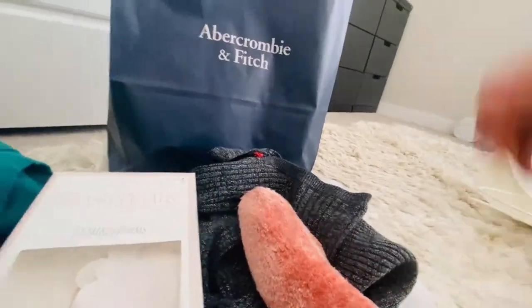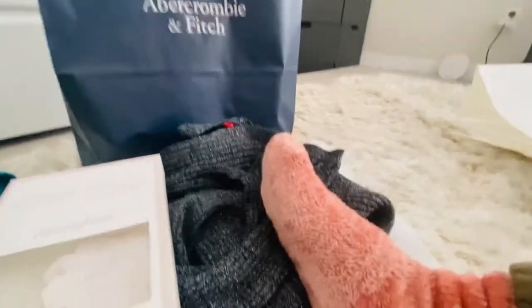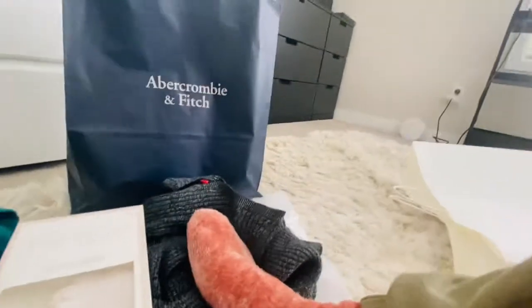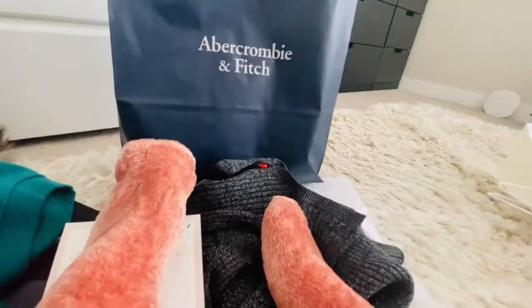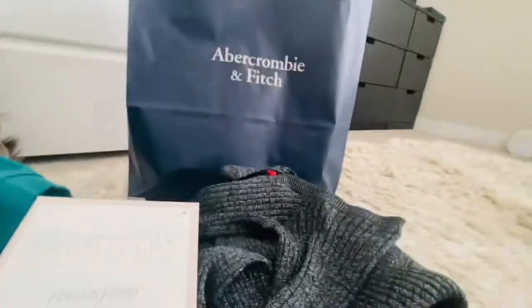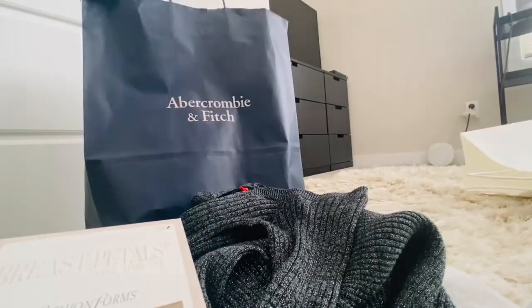Ito na yun guys - hindi ko alam kung magkano kasi yung asawa ko yung nag-bayad dito. Yung brand: Eggs. Sinisot ko na sya kaya hindi ko alam yung presyo - wala na yung resibo guys.